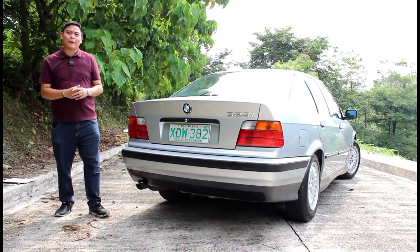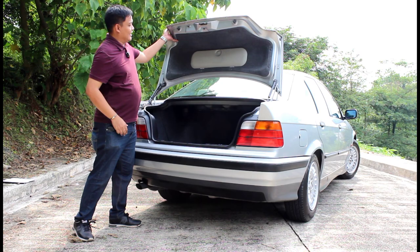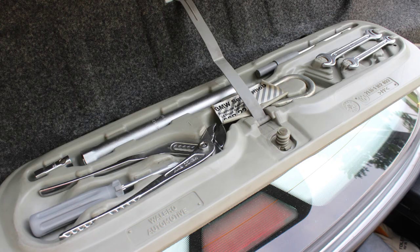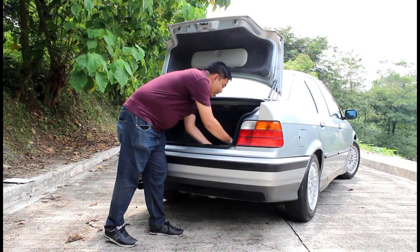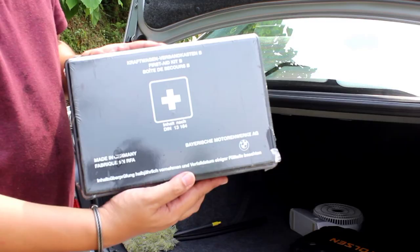The rear end of the E36 looks pretty straightforward, but you'll be surprised by how many other cars were inspired by this look. Now when you open this trunk, the first thing you'll notice is this toolkit, which is nicely integrated. You also get a CD changer, and look at this — a first aid kit still wrapped in plastic, and this came standard with the car.